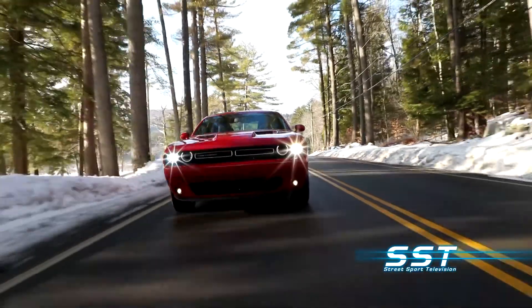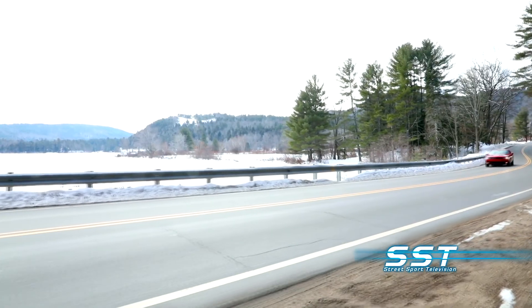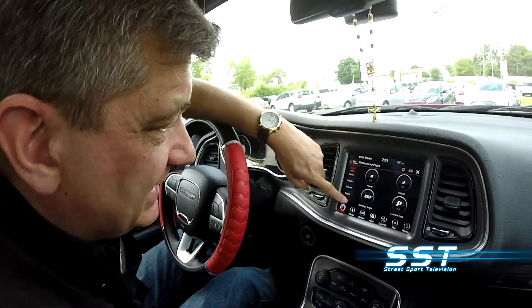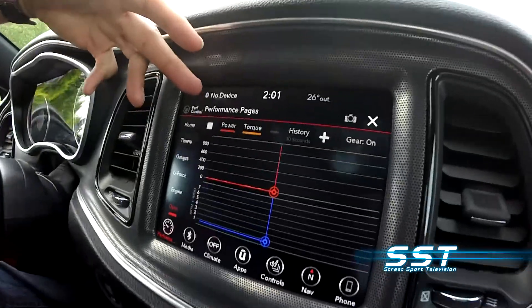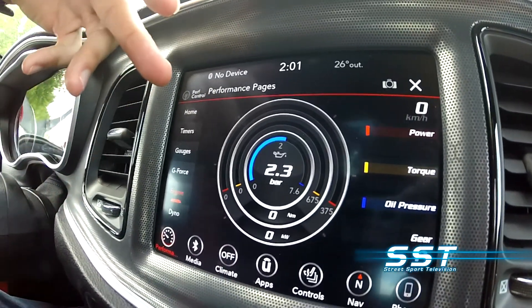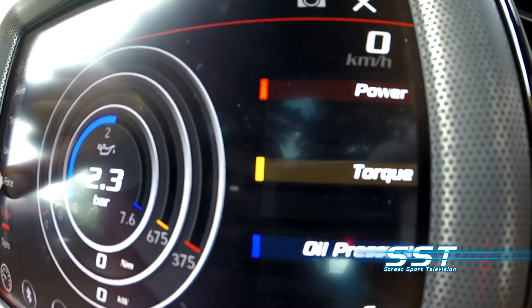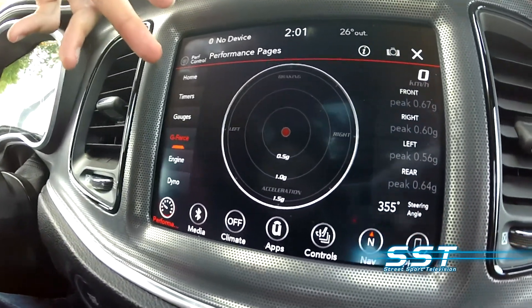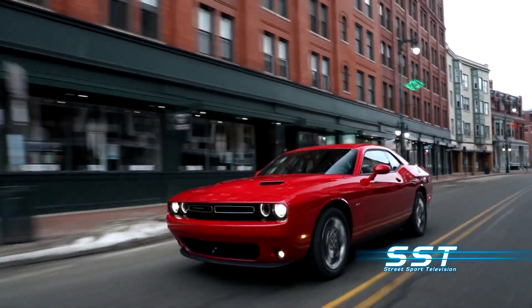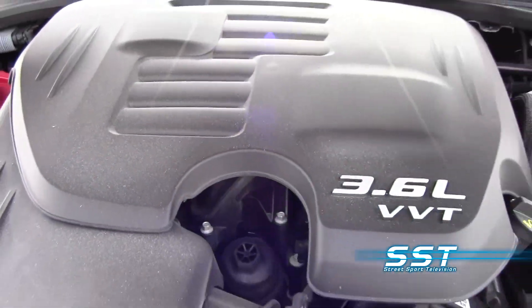Our test car was equipped with performance pages — an electronics performance system integrated into the infotainment system. It lets you adjust engine and transmission settings for performance through the computer without voiding the warranty. It's got a built-in monitor for power, torque, oil pressure, and all of these functions. If you're really giving her, it's even got a G-force monitor so you can figure out how many G's you're pulling when you're out at the track. It's a slick package backed up by an 18-speaker Harman Kardon audio system that packs as much punch, or maybe even more punch, as the engine under the hood.